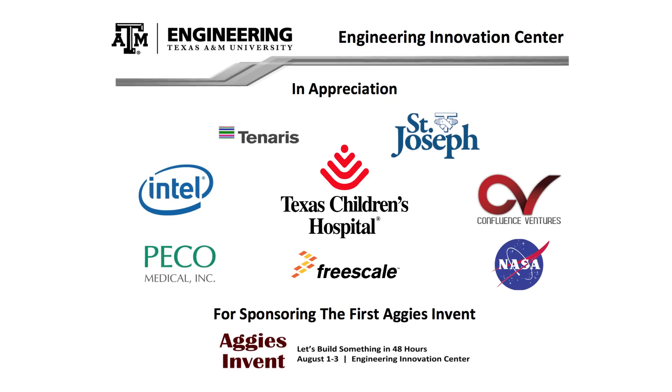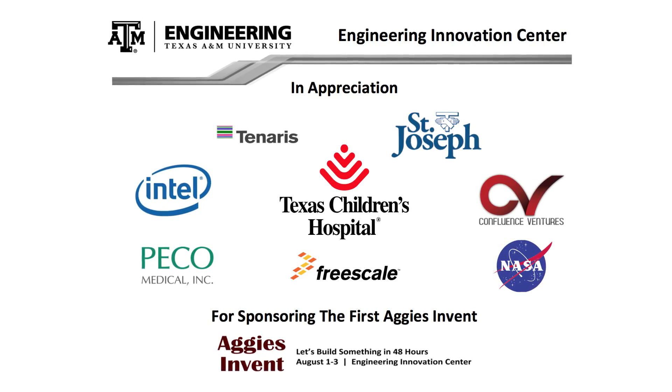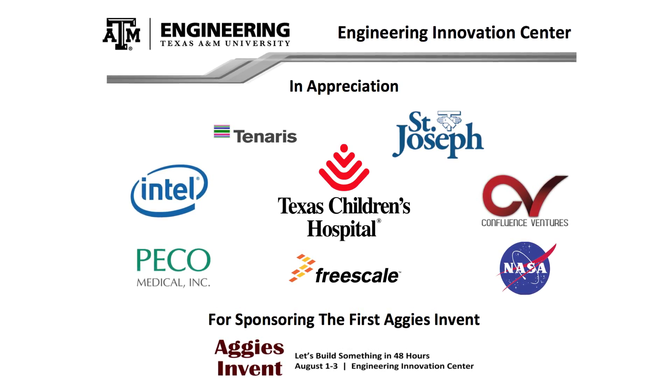The benefit to the sponsor is they get a very innovative approach to something that could make a difference in their industry.